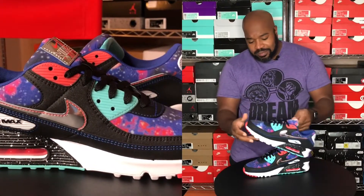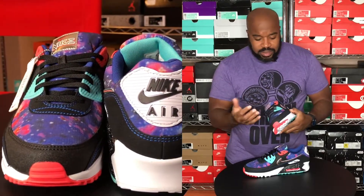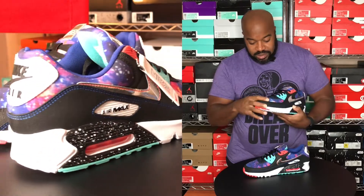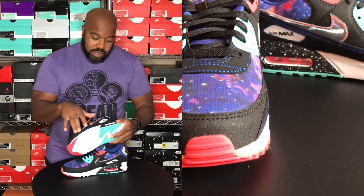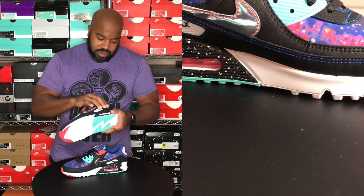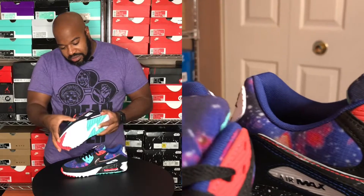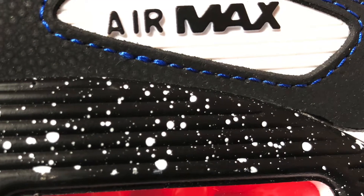You can see it right on the camera — the colors just pop. In the toe box, you've got this galaxy pattern — I guess it's supposed to be the galaxy right there. There's stitching in there. I can't even tell you what the material is, it just looks really good. You've got blue stitching right here. On this panel, you've got the blue stitching, and some material that feels like nubuck right there. You've got the metallic swoosh with hot pink stitching right there in the little window, and you have the Air Max.